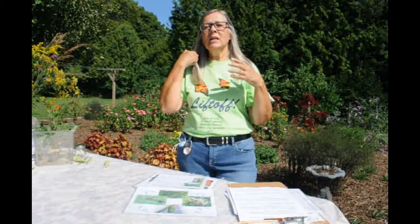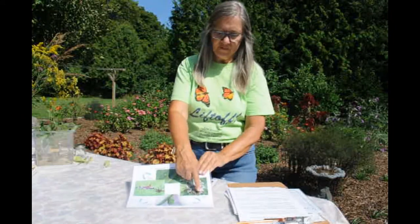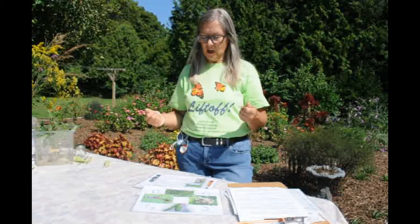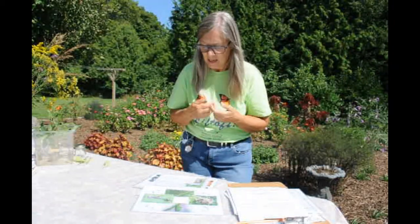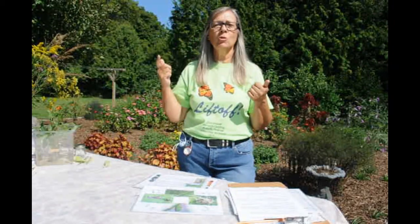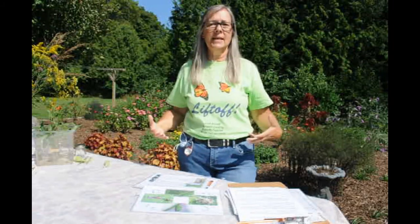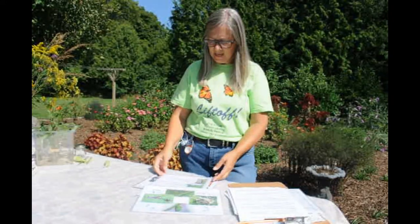As the monarch caterpillar grows — because it's on this all-you-can-eat buffet of milkweed for 9 to 15 days — it just grows bigger and bigger. Its weight increases 2,700 times in that short time. If we as humans grew that quickly, we'd be as tall as the Statue of Liberty in just two weeks. To keep up with this growth the caterpillar has to shed its skin, kind of like a snake — it gets to a certain size, shuffles out of its skin, and then goes on another eating frenzy.